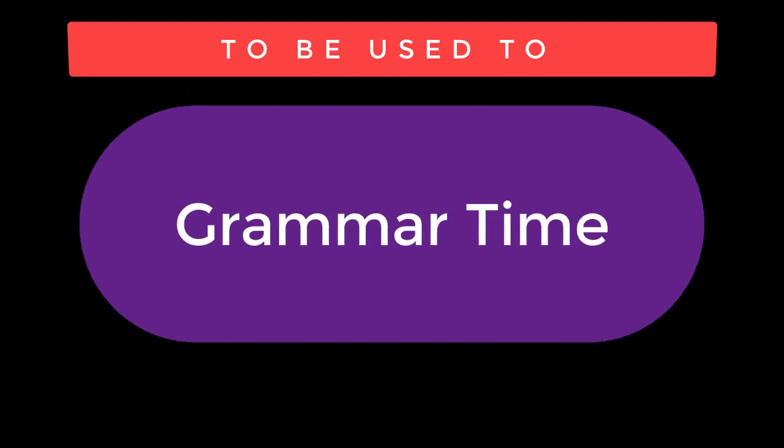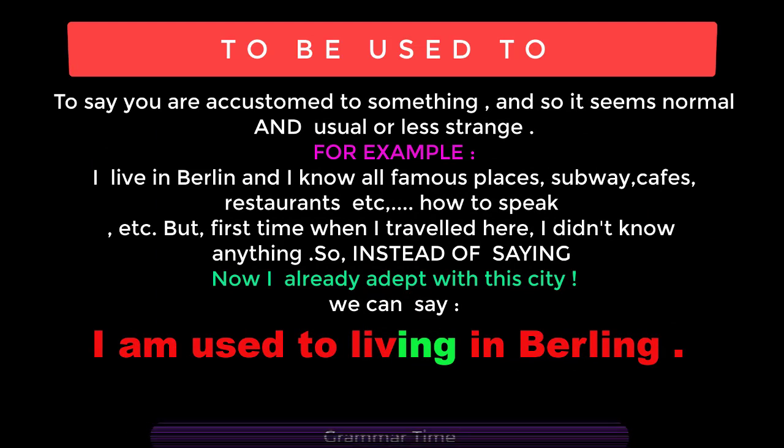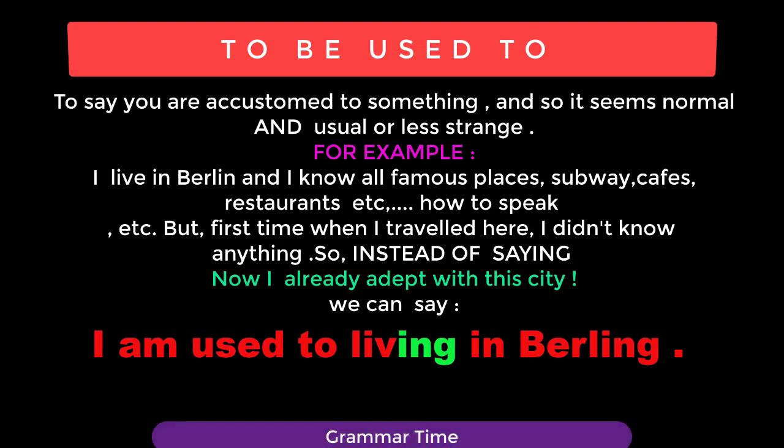Grammar Time. To say you are accustomed to something and so it seems normal already, usual or less strange. For example: